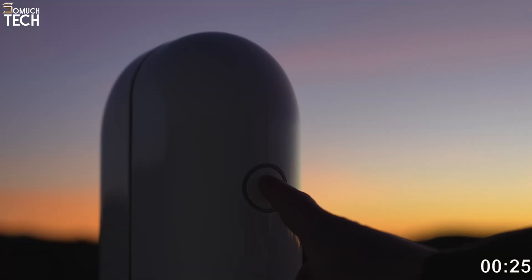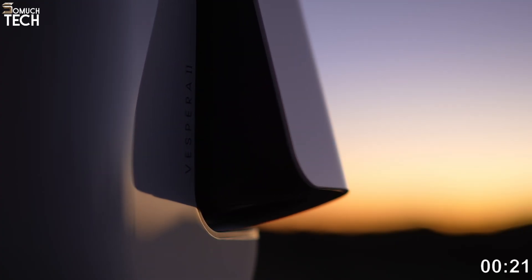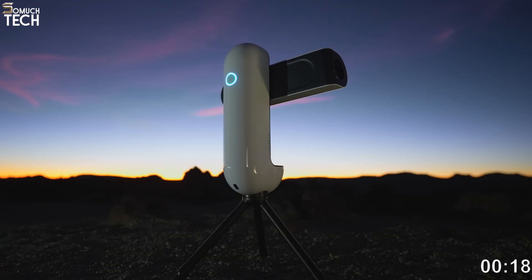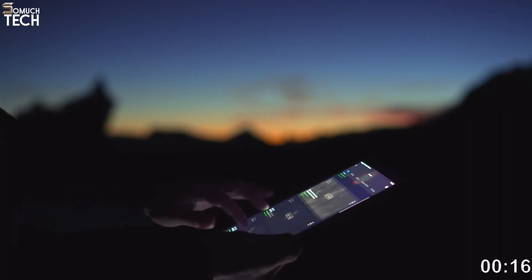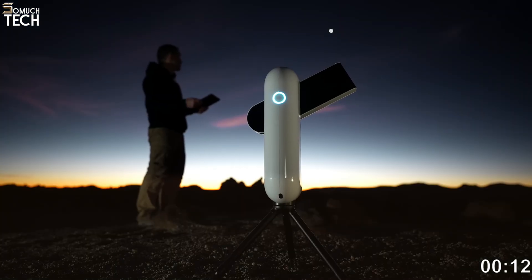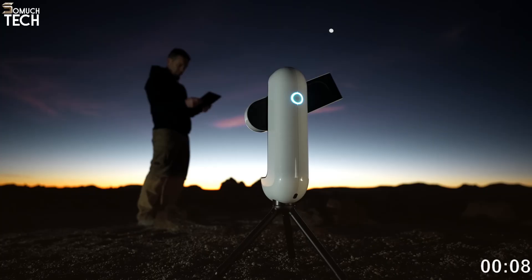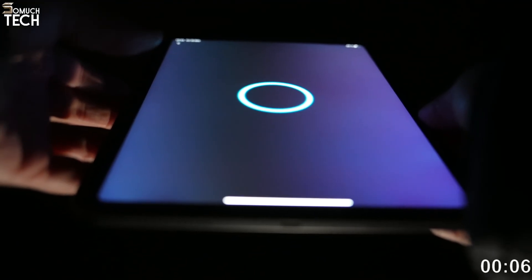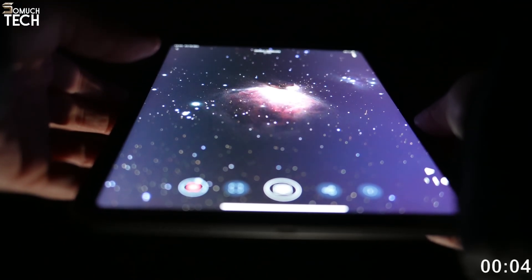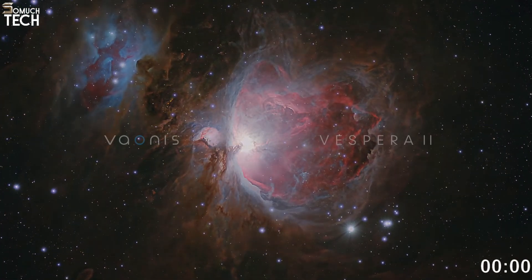Setup is impressively fast. You mount the telescope on its tripod, open the companion app, and it calibrates automatically. For beginners or travelers, that ease of use and mobility make it great. You could bring it on a camping night or a vacation under dark skies and come back with wall-worthy astrophotos. Its wide field of view and image processing make it a strong pick for those who want beautiful deep sky shots without complicated astrophotography rigs.